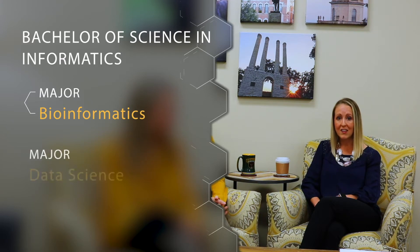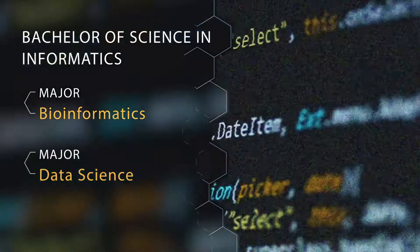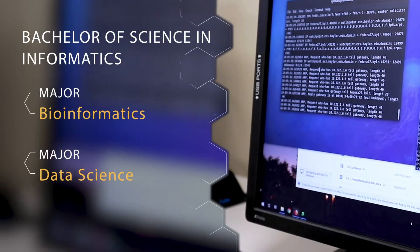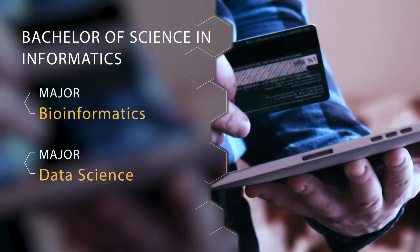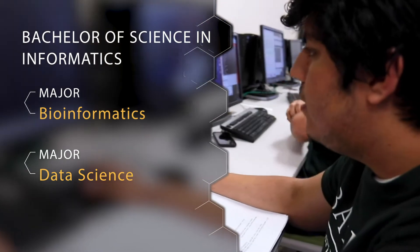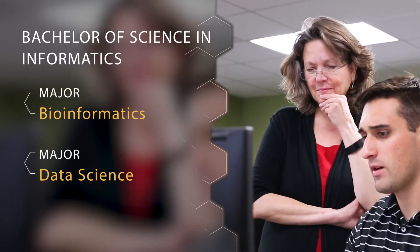Our second major option is Data Science, and this is our newest major in computer science. We are really excited about this major specifically in that it really prepares students for jobs in data management, data analysis, and cloud computing. This is an interdisciplinary major so students will take classes in math, statistics, computing, and much more. This major also has a required minor in the curriculum, so you can choose something that really interests you.